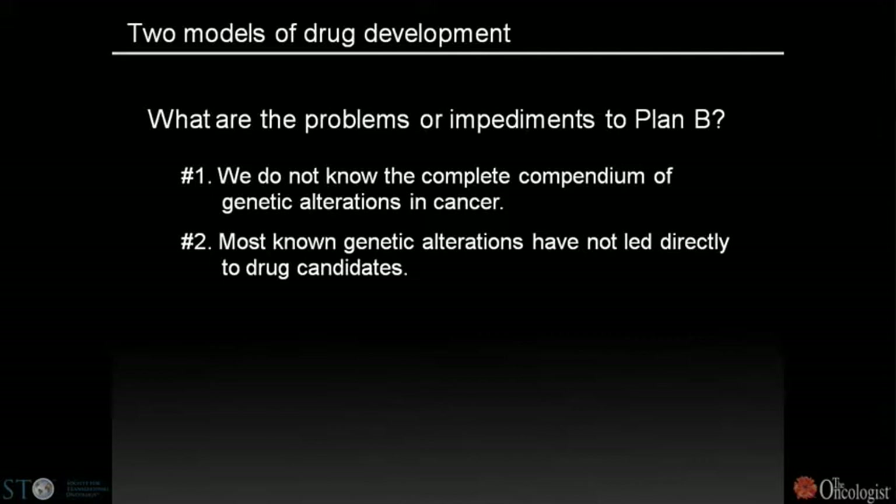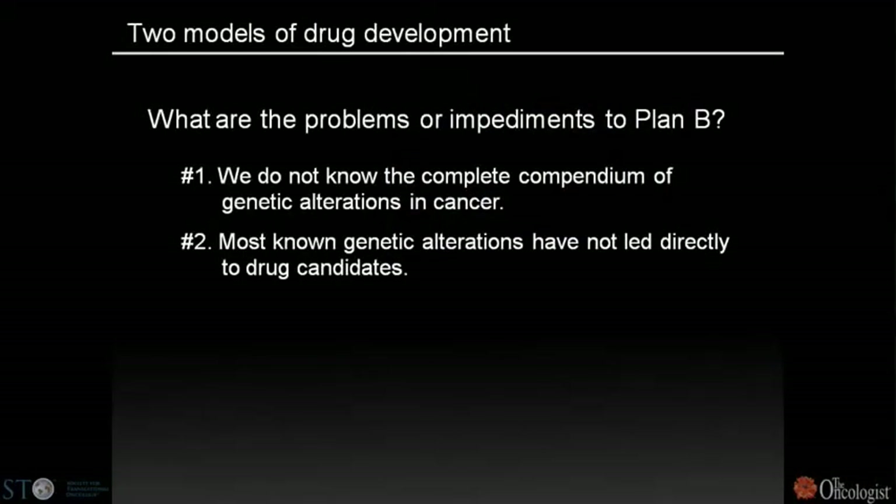The second problem illuminated by ongoing sequencing efforts is that as we sequence more tumors, we find we actually know many of the genetic alterations. P53 mutation keeps coming up as the most common genetic alteration in human cancer — something we've known about for 20 years. Problem number two is that most known genetic alterations have not led to drug candidates, and this remains a fundamental block.